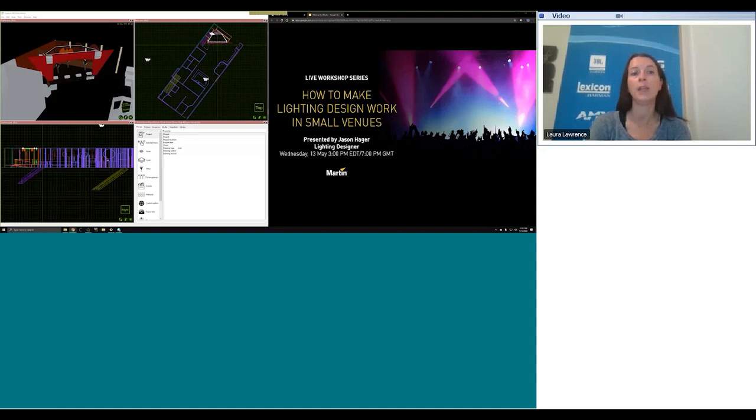We have a number of other webinars taking place over the next few months for audio, lighting, video, and control. We'd like to encourage you to look at the different webinars in our learning sessions workshop series on pro.harman.com, as well as visiting Harman Professional University to see our many on-demand and certification courses available to you for free. And now I'd like to introduce Jason Hager, the presenter for today's webinar.